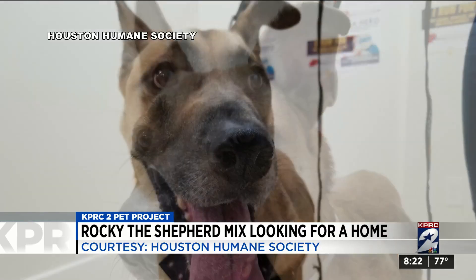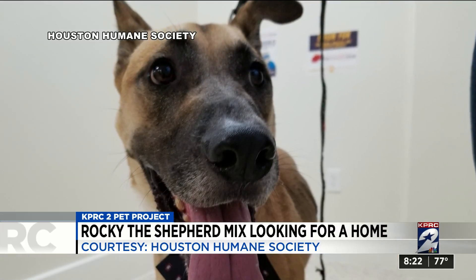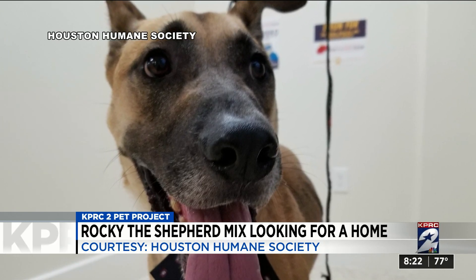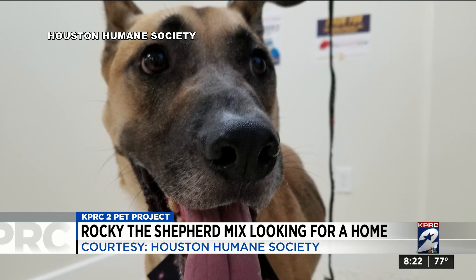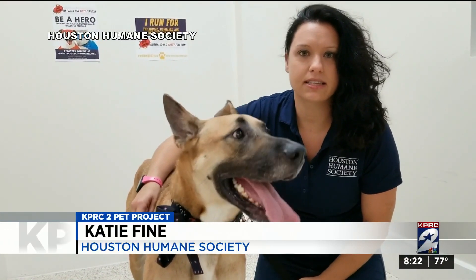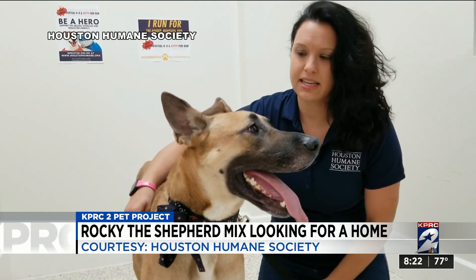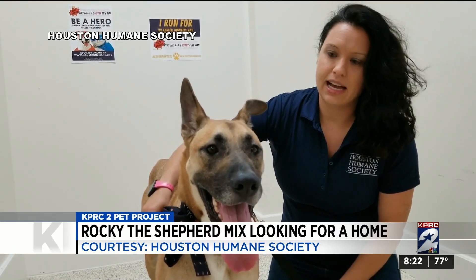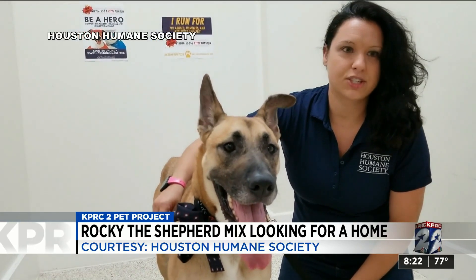His name is Rocky. He's been at the Humane Society — look at that face — since early July. Katie Fine tells us Rocky is full of energy, but not always. He's actually a super calm boy when he's out of his kennel. He does have that energy, he likes to play, but as you can tell, he can really relax when he's given the chance.